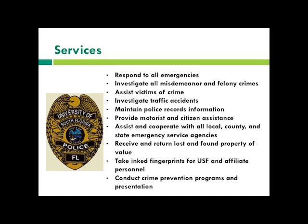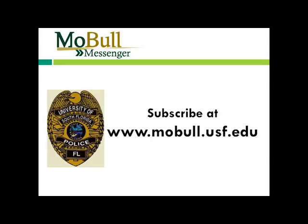You can also subscribe to mobile alerts at www.mobile.usf.edu. It is an emergency notice system for events such as crime, weather, or a power outage on campus — they will send a text or email right away. It is a free service for students, though standard text messaging rates apply. You can sign up for just your specific campus or all three campuses.